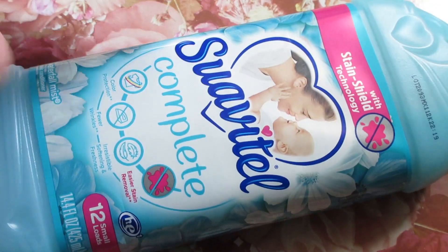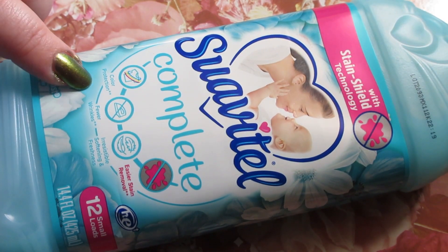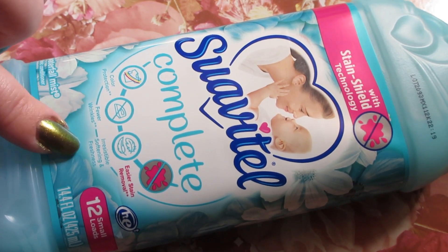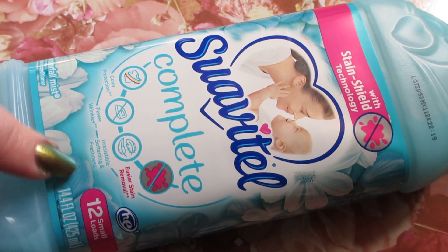I picked up some of my repeat purchases. The Suavital Complete — this is a color protectant, it does wrinkles, stains, softening, and freshens. My favorite scent is Waterfall Mist, so that's what I picked it up in. It does 12 loads and it's 14.4 fluid ounces.